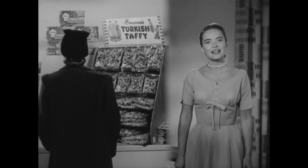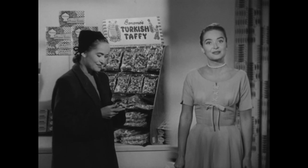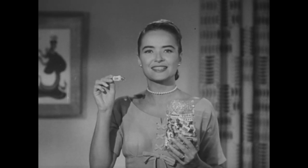And believe me, was I delighted the other day while shopping, to discover Bonomo's Turkish Taffy now comes in bite-sized pieces, too. Yes, individually wrapped bite-sized pieces and in six mouth-watering flavors, each a wonderful treat.